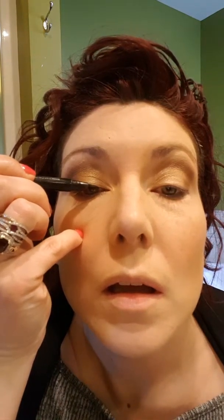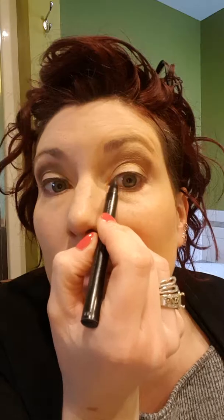Now this is the fun part — trying to do eyeliner on camera. This is our Mary Kay liquid eyeliner; it is the most amazing and easy-to-use eyeliner I've ever used in my life. It gets very quiet when I'm trying to do eyeliner!